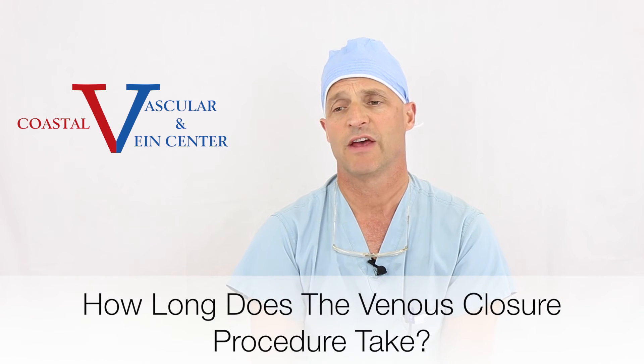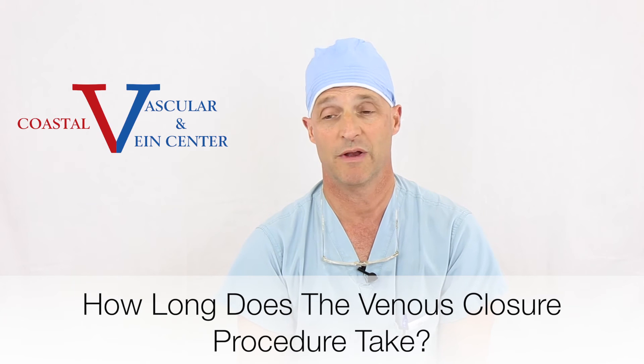The procedure can take 7 to 10 minutes, or it can take 20 to 30 minutes. A lot of that depends on getting access to the vein and the patient's body habitus. Some patients are a little anxious and their veins can go into spasm. Most of them last under 15 minutes.